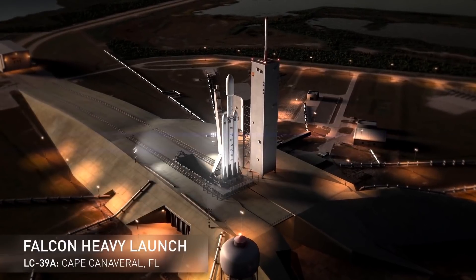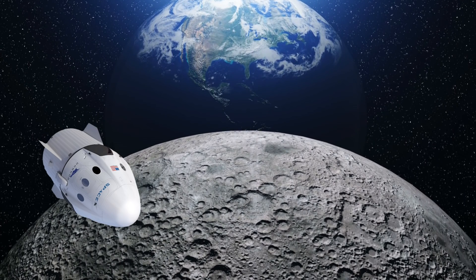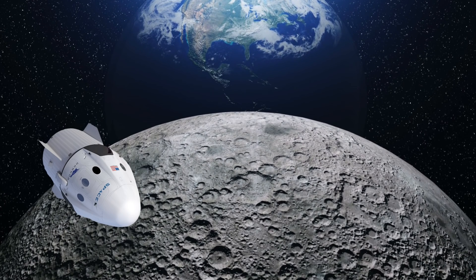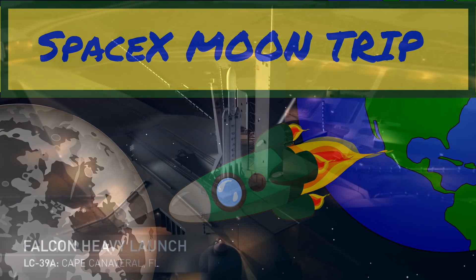I just want to follow up on my earlier video about SpaceX plans to send two tourists around the moon. At the time of making that video, the first launch for the Falcon Heavy was projected to happen in November, but that's now been pushed back and will likely happen at the end of December. If you want to know more about SpaceX's moon mission, click on the notification card at the top of the screen.